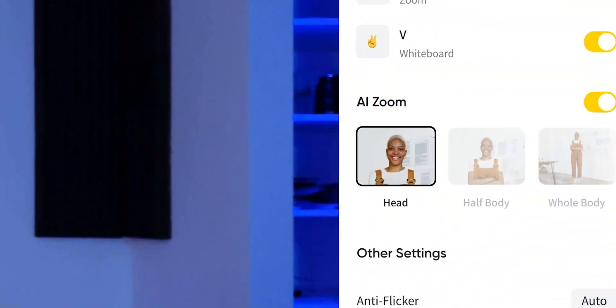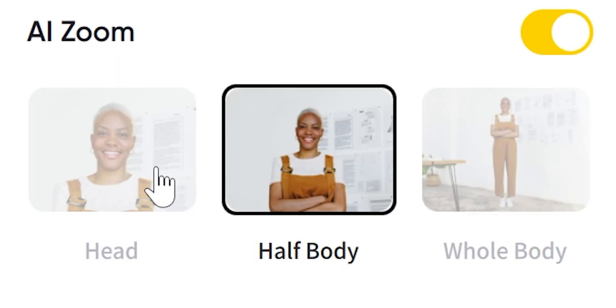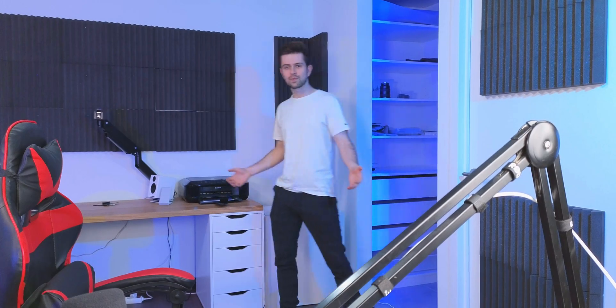You've seen the webcam follow me around, always zooming to frame me from the chest up. In the software under more settings, you can see AI zoom with different framing options. I can switch to half body, and when I move further away, it keeps a bit more of me in the frame. I can also click on whole body — in that case, it tries to keep my entire body in the frame. This is great for dancing, magic tricks, or any situation where you need full-body framing.